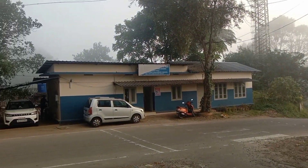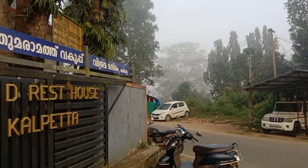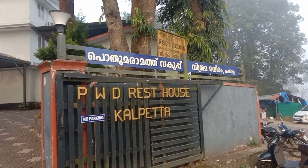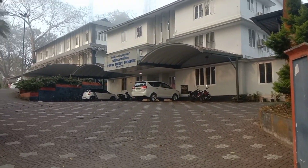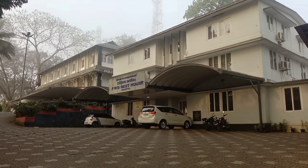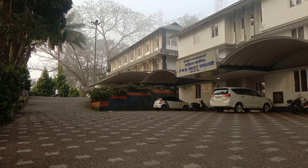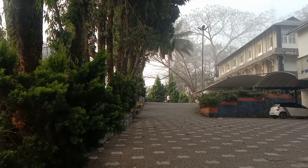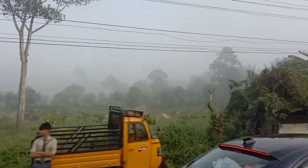We have a room booked for Wayanad. We charge a double room per day. We are very excited and ready to go to Wayanad.